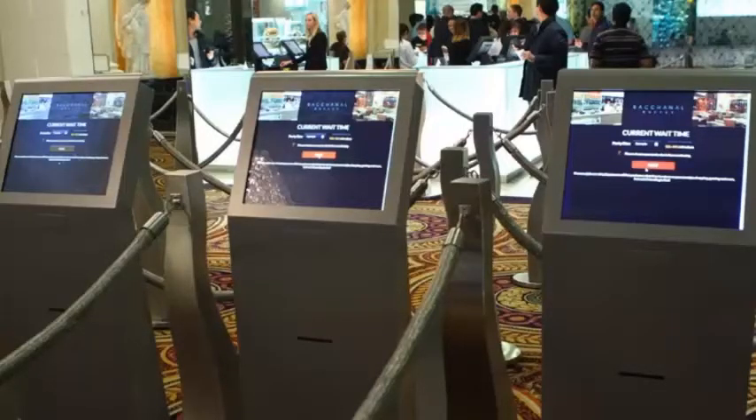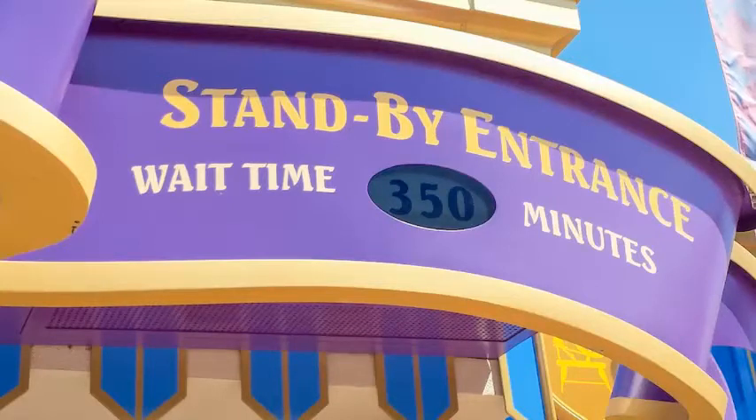My third ninja tip for the Bacchanal buffet is to use their texting service located at the front kiosks. You put in your cell phone number and they will text you when your table is ready. This is phenomenal because the lines at Bacchanal get so insane — it's like waiting for a ride at Disney World, especially on weekends. I highly recommend the texting service. If you want to bypass the line, use the $20 bypass jump to get to the head of the line. If you're really impatient, you can definitely use this.